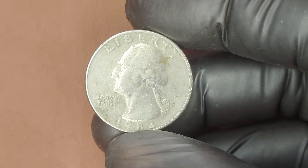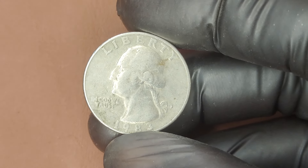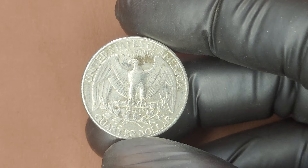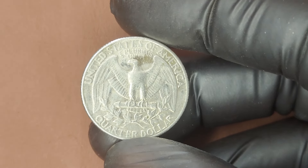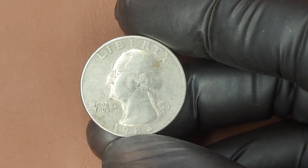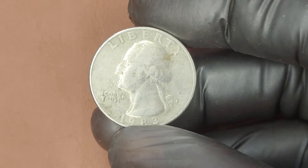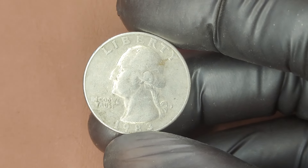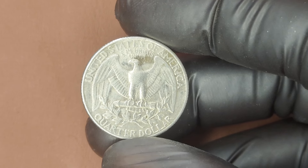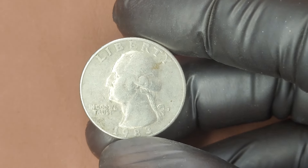We're diving into the history and hidden value of the 1983 P Washington Quarter. At first glance it might look like just another quarter in your pocket, but some of these coins can be worth thousands of dollars. The Washington Quarter has been a staple in American currency since 1932. In 1983, the U.S. Mint didn't release mint sets — meaning coins from these years, especially in uncirculated condition, became harder to find as time went on.